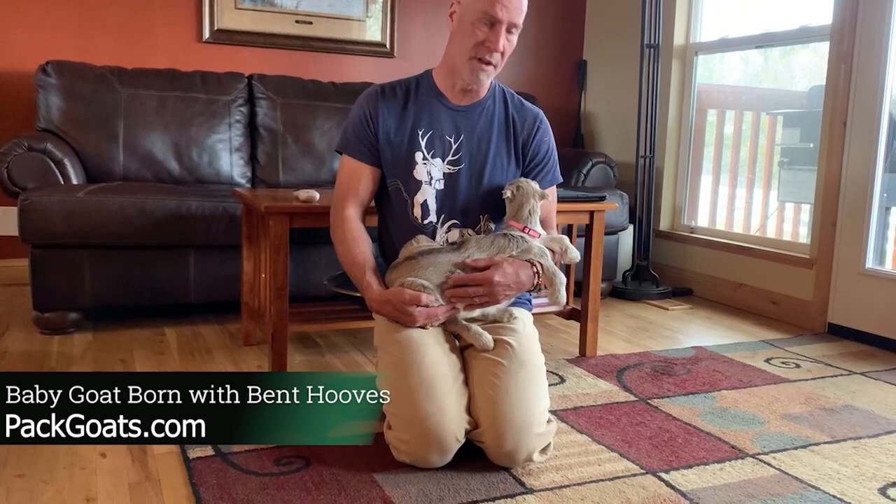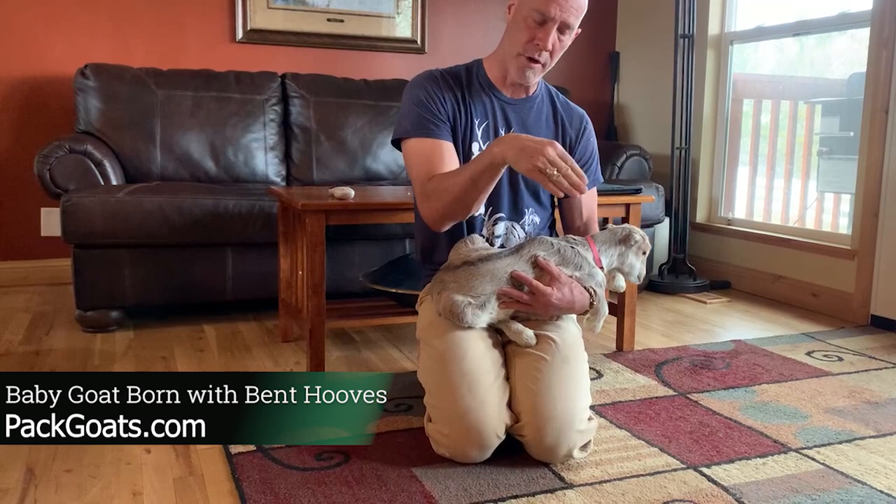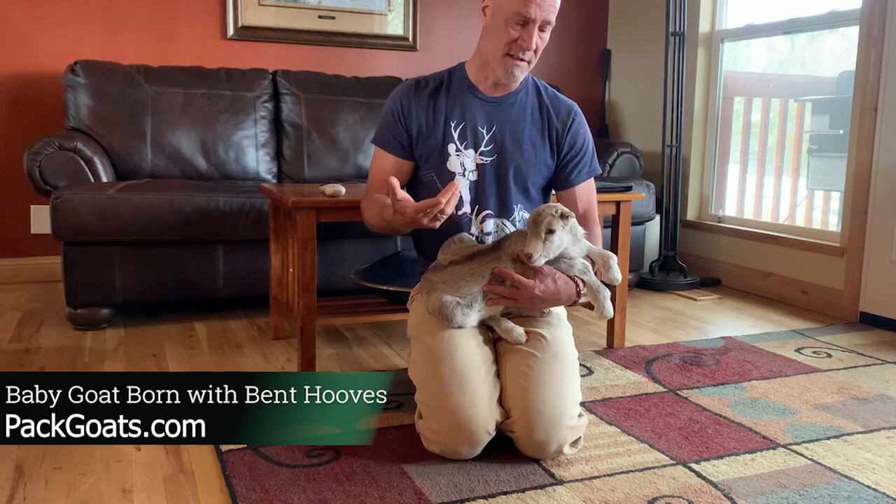The mom was super huge and they were all packed in there. I'm going to show you something that is quite common when you have triplets — one of them will be in there all bent up. This year among our triplets we had one with a tail that was bent over the top of the back and at an angle. So she was obviously kind of shoved in a corner. And this is another common thing we'll see when triplets are born: sometimes they come out with their legs all bent.